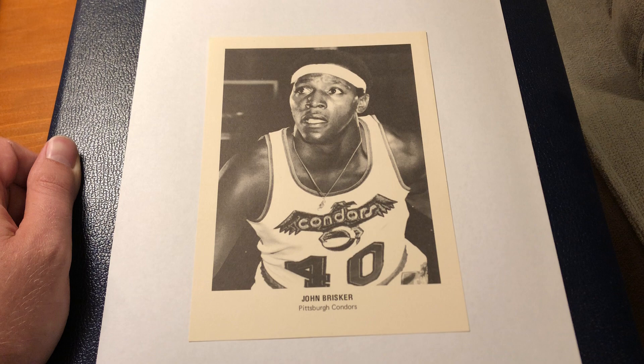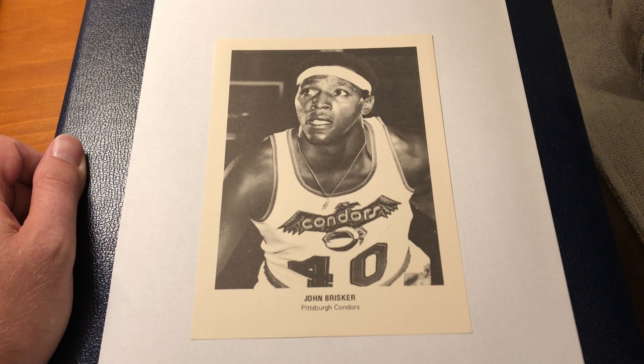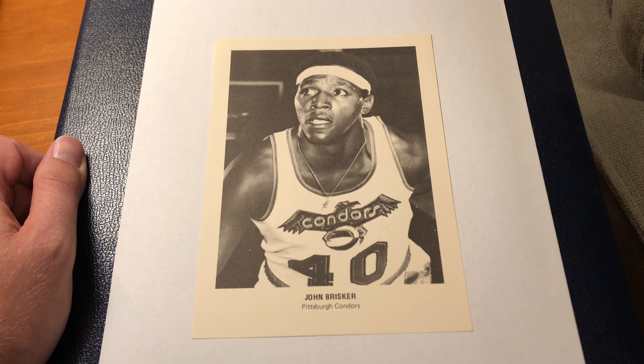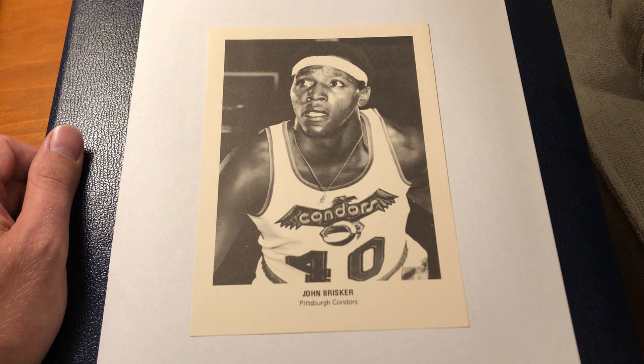But before I leave this set, I want to talk about the next card in the set: John Brisker. This is the 1970-71 ABA All-Star 5x7 Picture Pack. This is what some consider a common card, but it's not common to me, and I hope to use it to stress that you can find a lot of interest in cards that are frequently overlooked.